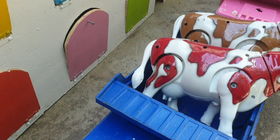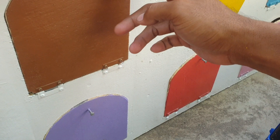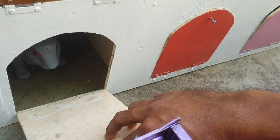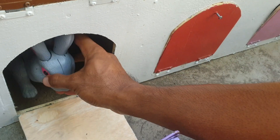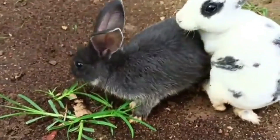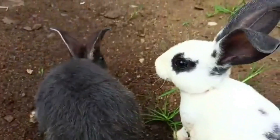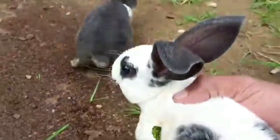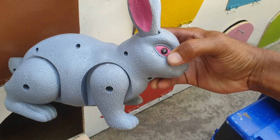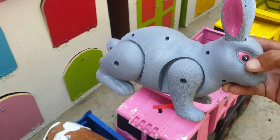Amazing! Lanjut lagi ke pintu warna ungu. Kira-kira hewan apa di dalam? Wadidaw, ternyata ada kelinci. Mantul sekali, teman. Kita taruh juga ke trup warna pink.